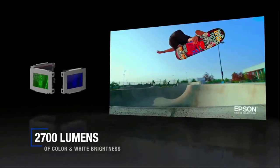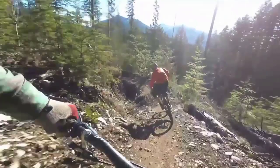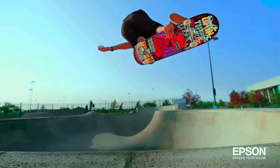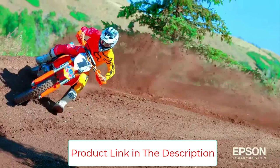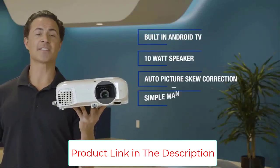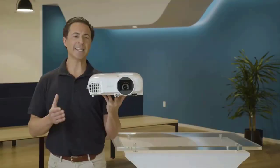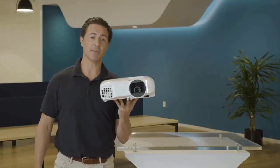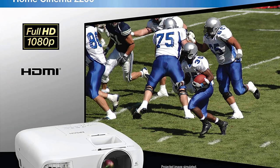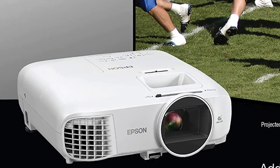Streaming projector with Android TV: the latest Android TV interface with a simple-to-use remote including voice search with built-in Google Assistant. Watch all your favorite streaming channels such as Netflix, Hulu, HBO, YouTube, and more. Ultra-bright picture at 2700 lumens of color and white brightness, built-in 10W speaker, and easy setup for HD entertainment right out of the box. Advanced adjustment features for selectable color modes — Dynamic, Bright Cinema, Cinema, and Game.